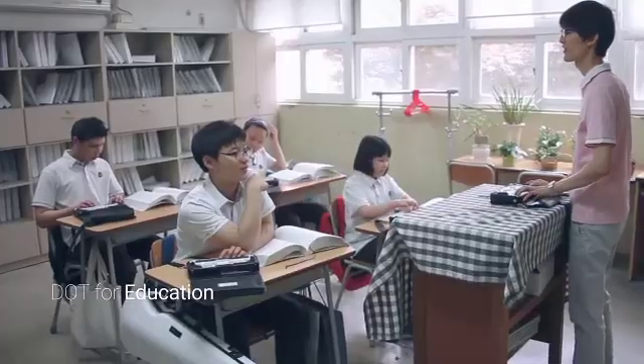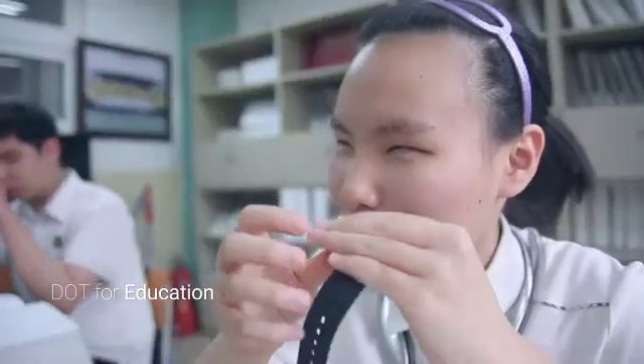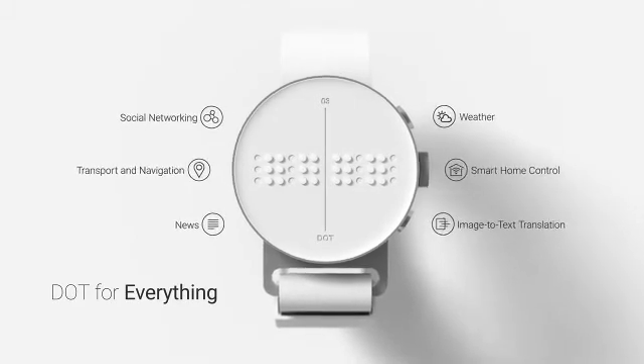Young children who are blind and visually impaired can learn at an earlier age how to read braille. Dot is an open system — anyone can write programs for it, and all kinds of apps are already in development. I can read in the dark. Can you?